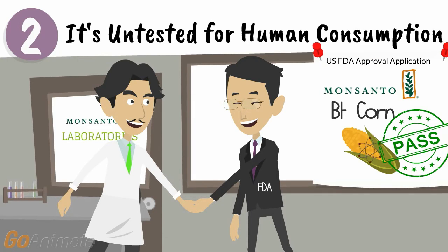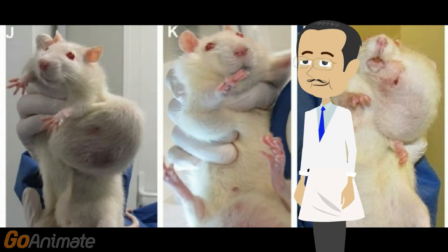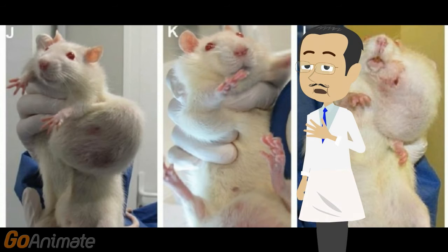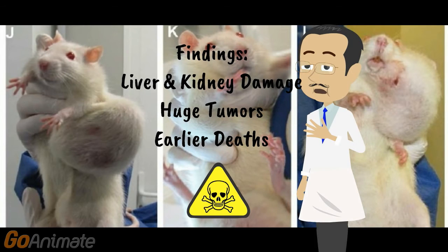GMOs are required to go through only minimal testing and that testing is left up to the people who produce them. What do you think the results are going to say? The few independent studies that have been done, like the one by Gilles-Éric Seralini at the University of Caen in France, should have you really concerned. Lab rats that were fed small amounts of GMO BT corn and Roundup herbicides suffered from liver and kidney damage, huge cancerous tumors, and earlier deaths than control subjects.